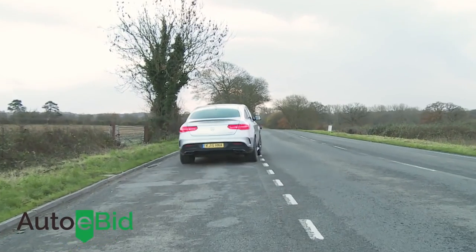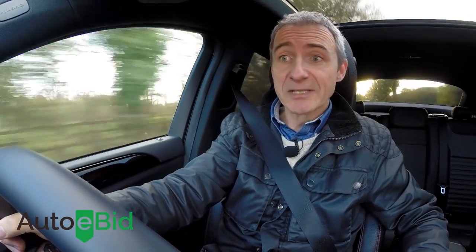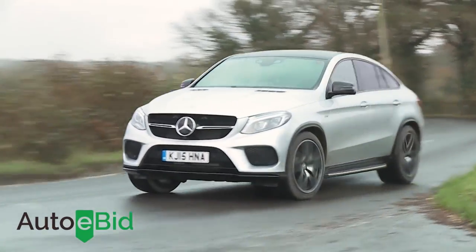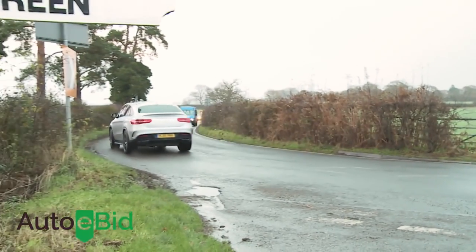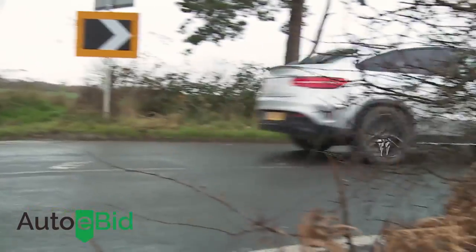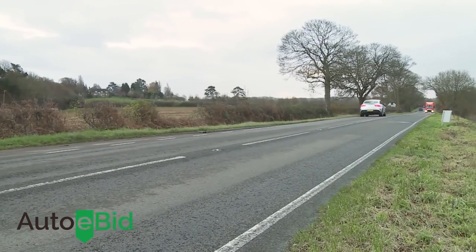Petrol buyers also get an extra Sport Plus mode for the Dynamic Select system that delivers a brilliant crackling engine soundtrack. There's also the option — denied to diesel buyers — of a Sports Package including Mercedes' clever Active Curve system, which significantly improves ride quality and reduces body roll. The Active Curve system comes as standard on the top version, the frantically quick 585 brake horsepower V8 biturbo petrol-powered Mercedes-AMG GLE 63 S.